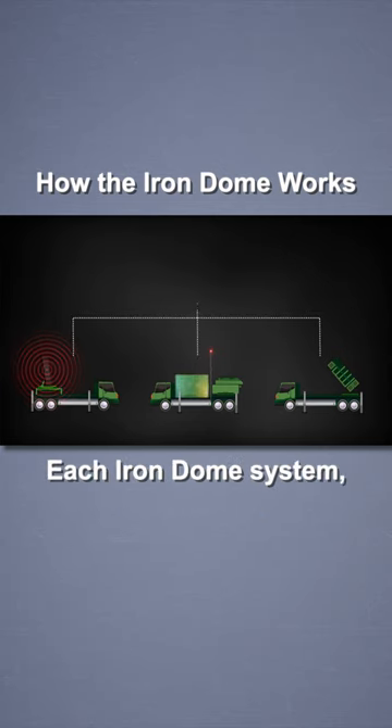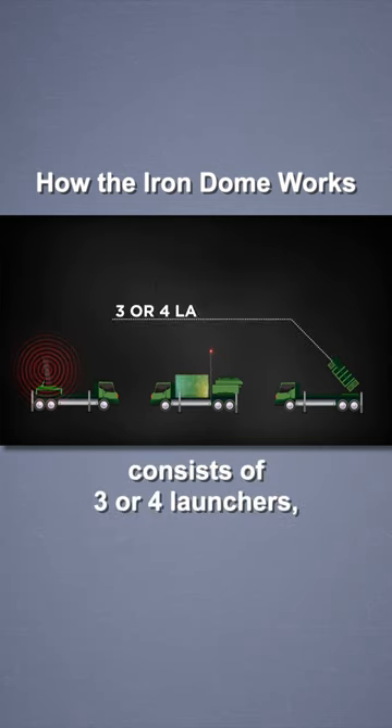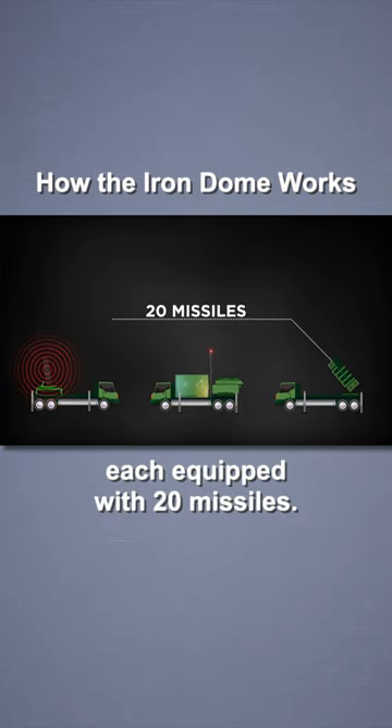Each Iron Dome system, often referred to as a battery, consists of three or four launchers, each equipped with 20 missiles.